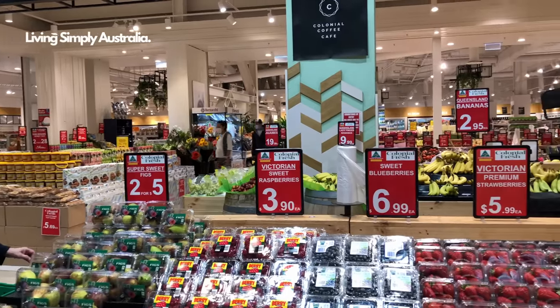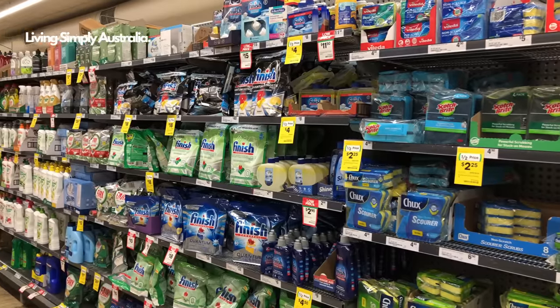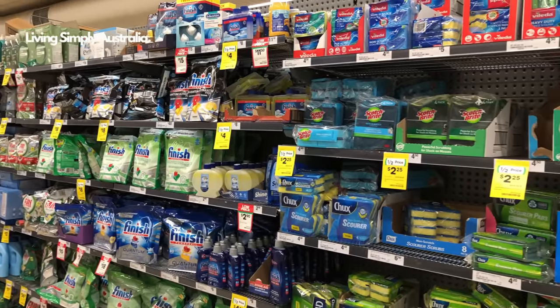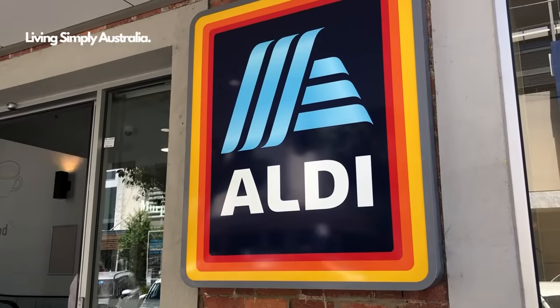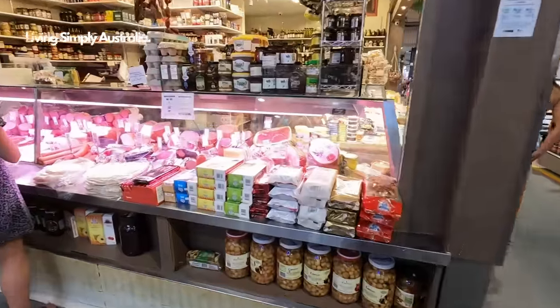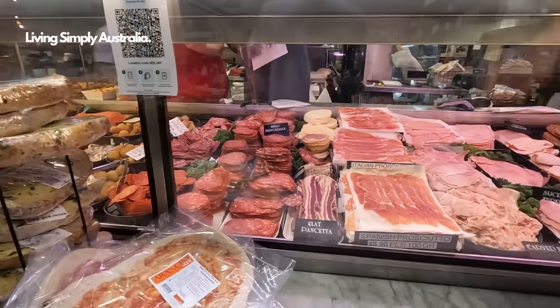If you're already in Australia and want to lower your grocery bills, I recommend cooking at home and buying discounted products — waiting for sales or shopping at discount supermarket chains like Aldi, or going to your local farmers' market. Here in Melbourne, one of the most popular markets is the Queen Victoria Market. If you want more tips on how to live cheap in Australia, I have a dedicated video about that.